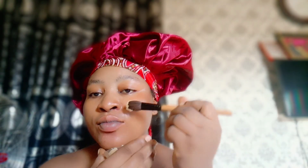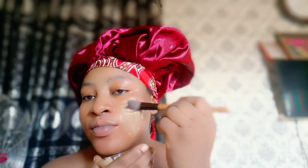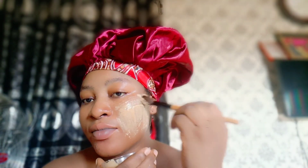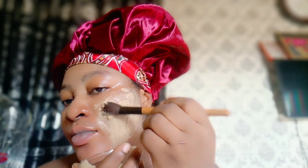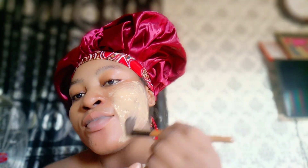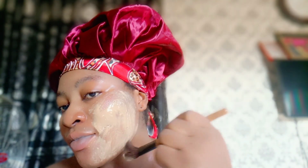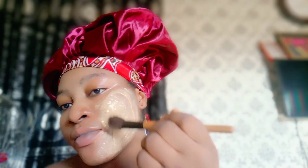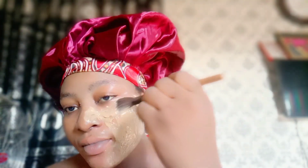To apply it: wash your face first, then go ahead and apply it all over your face — you can use your bare hands. If you are having acne, go and get these ingredients and start doing this right now. By the time you've done it for about two weeks, you'll come back and thank me, because this works like magic.